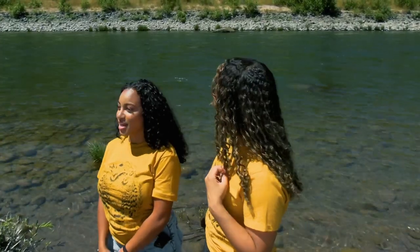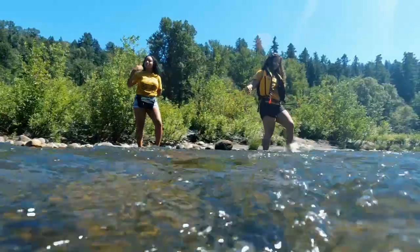Hi everyone, I'm Alea and I'm India and today we're at Oxbow Park near the gorgeous Sandy River. Today we'll be identifying water features to keep ourselves safer when we recreate near and in water.